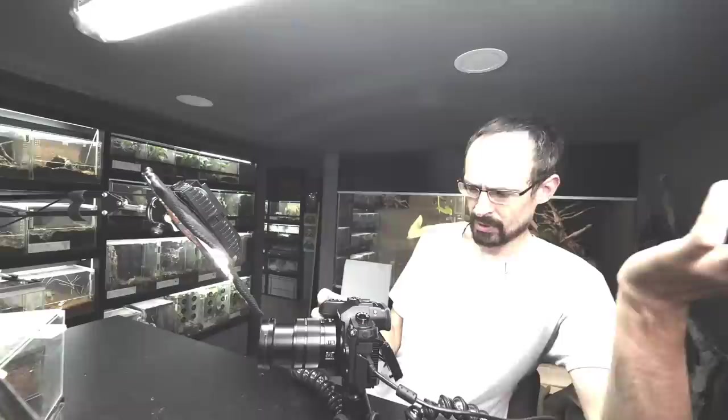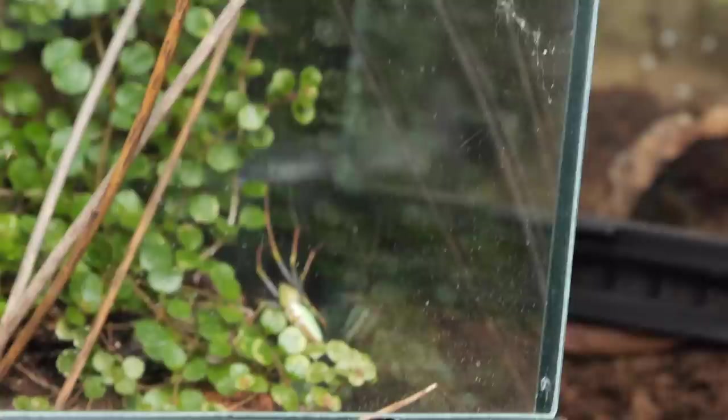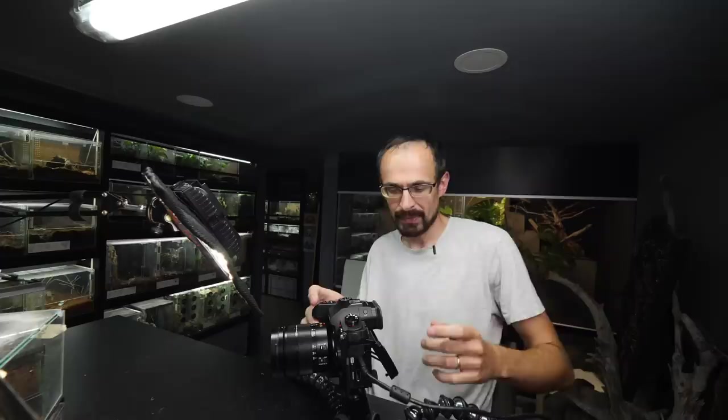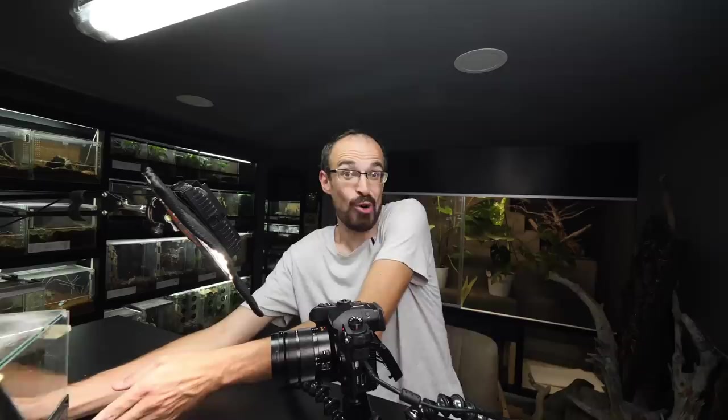Where did the male go? She didn't eat him, right? Let me check the footage. Once again, the female slowly approached him, super slowly, and he just jumped down. I see him — he is down there. This will be much harder than I initially thought. Perhaps I will need to do a time-lapse of this. I don't know — I will set the camera once again and hope for the best.